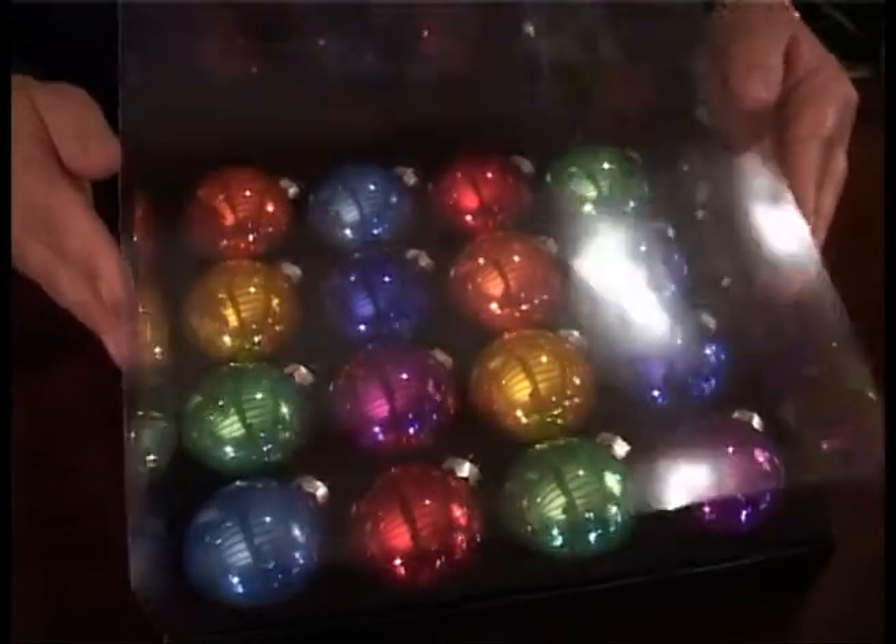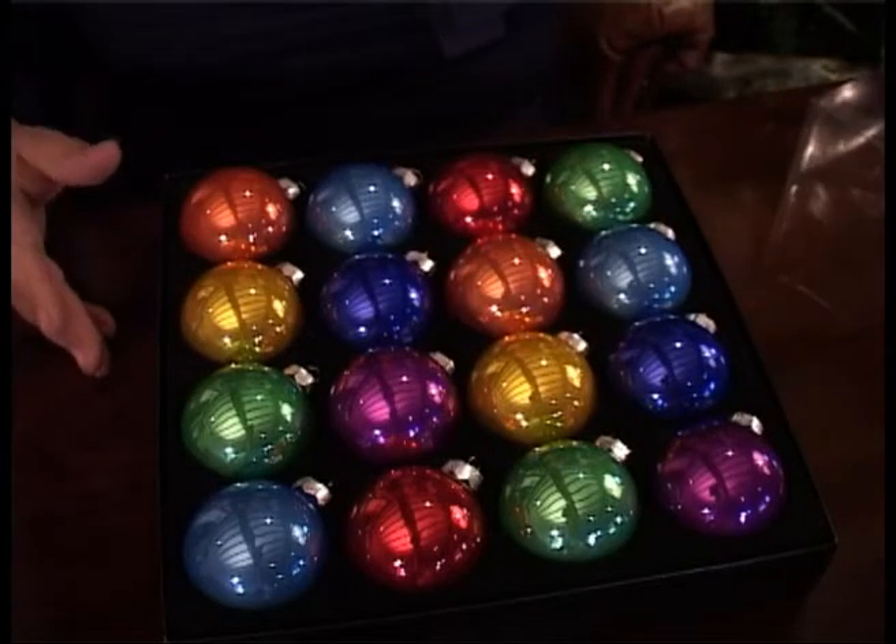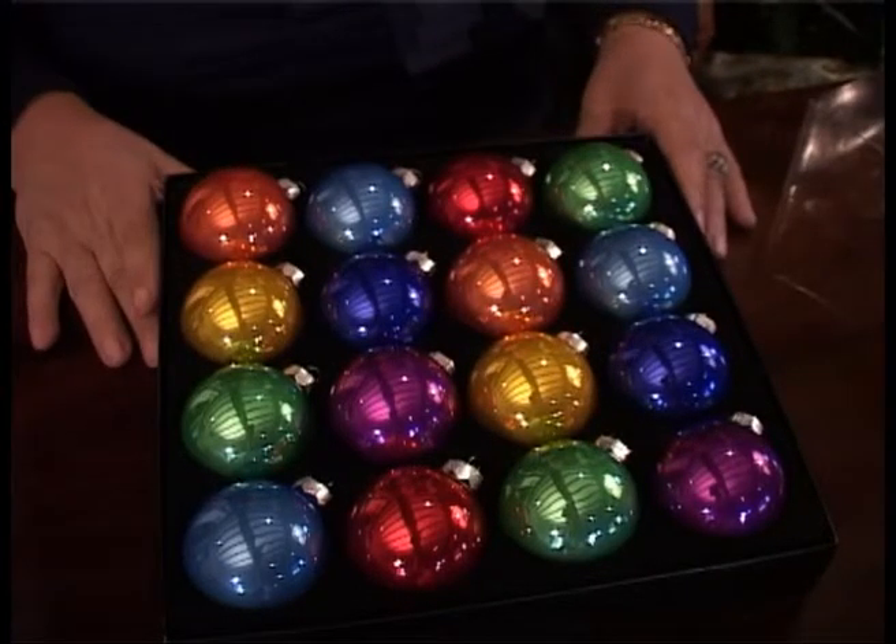As I remove the protective packaging you will see there are seven defined colours in the Christmas Calypso Box Set.